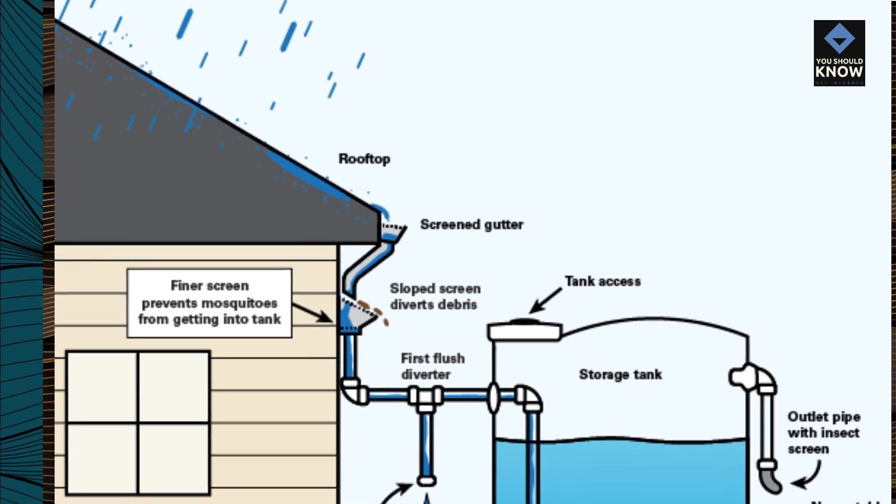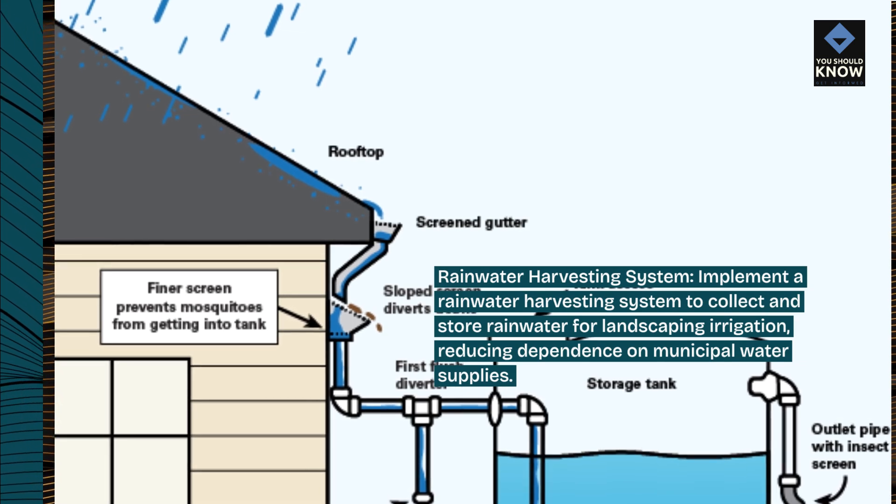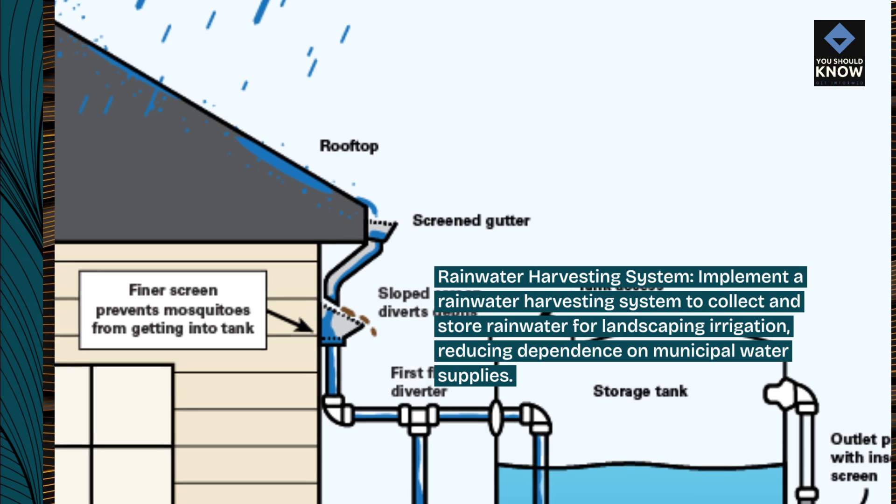Rainwater harvesting system: implement a rainwater harvesting system to collect and store rainwater for landscaping irrigation, reducing dependence on municipal water supplies.